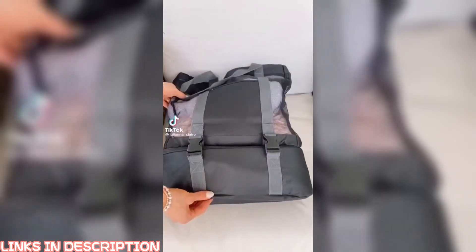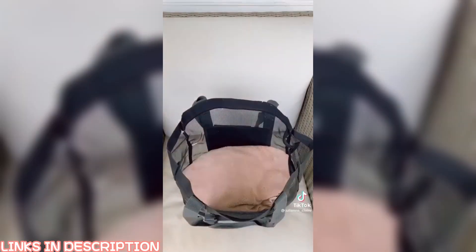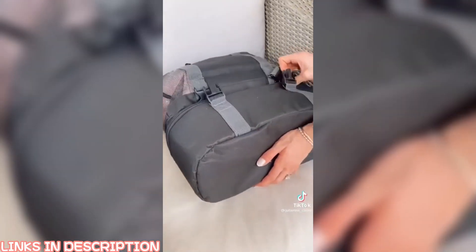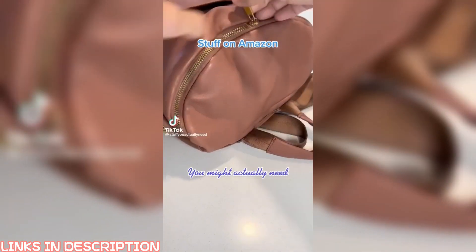Random Amazon summer find: this mesh tote comes with a detachable two-and-a-half gallon beach cooler that fits all of your drinks and food for the day. The body of the tote can easily hold your summer accessories and at least four to six beach towels, and the cooler is super easy to take on and off.